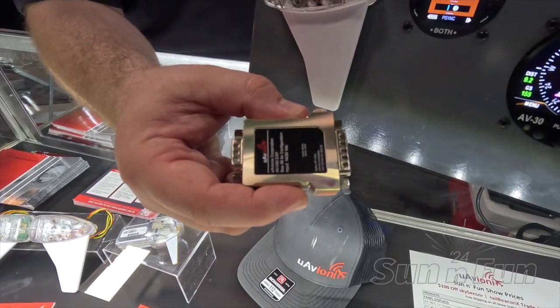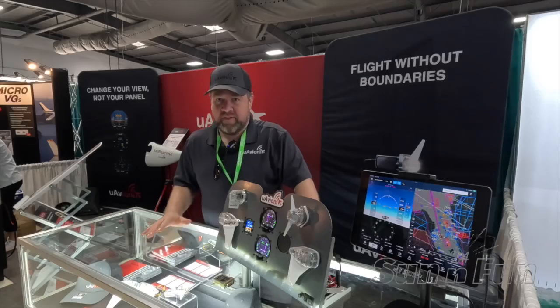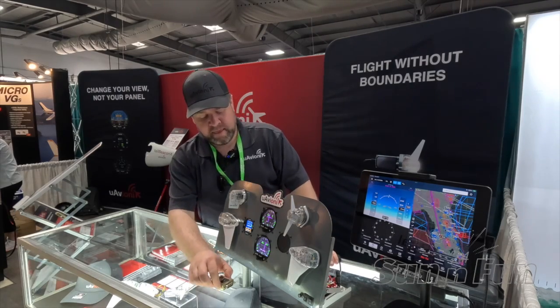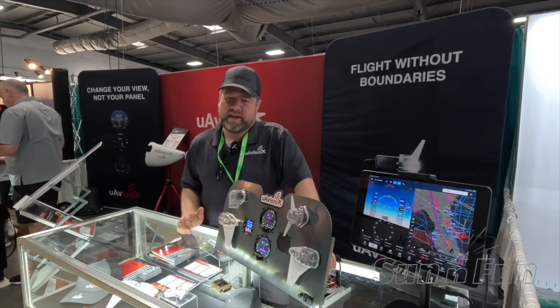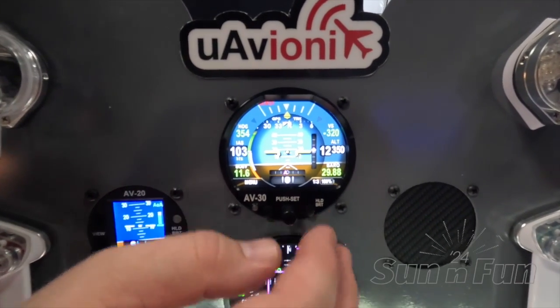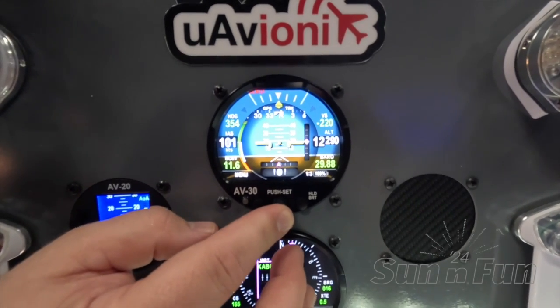The AV30 already interfaces with a variety of GPSs to provide VFR-only guidance. The AVHSI adds an interface for IFR navigators, both GPS and VOR. With it, we added several new modes to the AV30 that can display vertical and lateral guidance on the attitude indicator, on an HSI display. We have an overview, a map view, as well as a traditional CDI view.